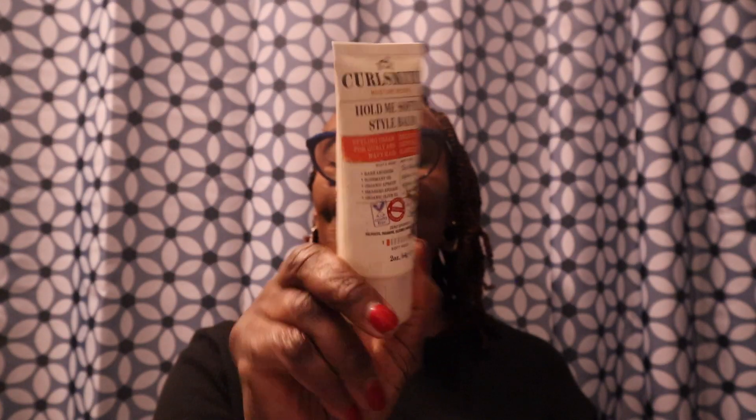Then we have the Curl Smith Moisture Recipe Hold Me Softly Style Bomb. It's vegan, with aroba rosemary oil, organic apricot, avocado, and organic olive oil. I love that Curl Smith does these smaller sizes — it's so convenient for traveling. I don't have a ton of hair, so it takes me a while to get through products. This is a reasonable size where I can get good uses out of it. I'll probably repurchase this to keep in my bag for a moisture lift.